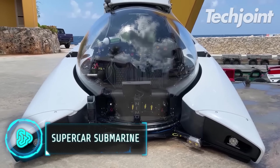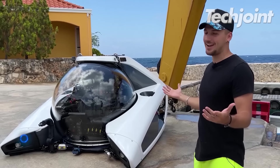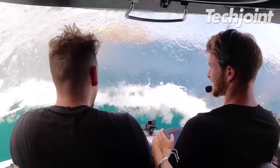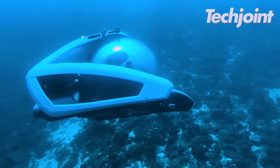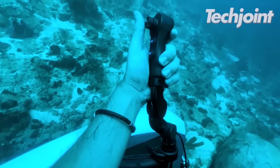This submarine is called the U-Boat Works Nemo 2 and it resembles a supercar of the water. At a maximum depth of 100 metres, the Nemo 2 can carry two people underwater. The Nemo 1, on the other hand, is an incredible submarine that can accommodate one person.